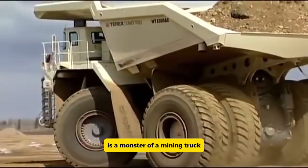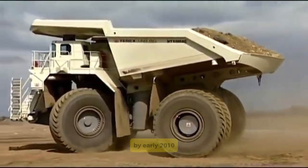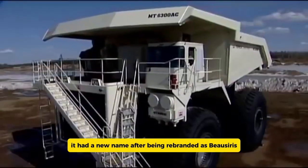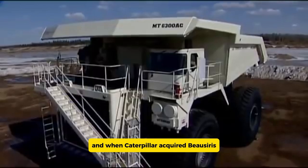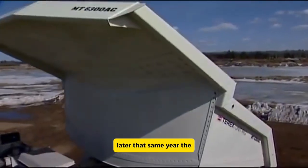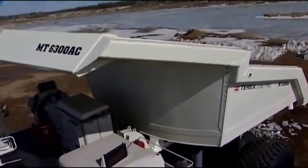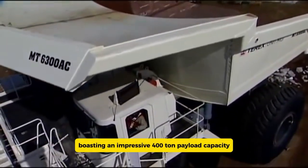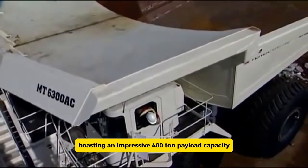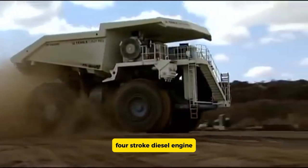The Terex MT6300 AC is a monster of a mining truck, first rolled out by Terex in 2008. By early 2010 it had been rebranded as Bucyrus, and when Caterpillar acquired Bucyrus later that same year, the MT6300 AC became part of Caterpillar's Unit Rig lineup. This truck is a heavyweight champion in the mining world, boasting an impressive 400-ton payload capacity.